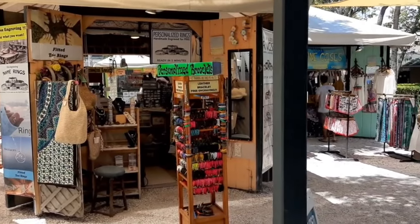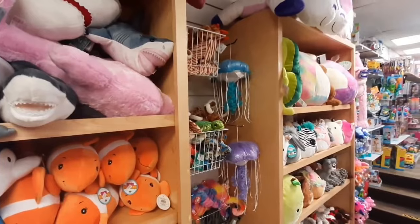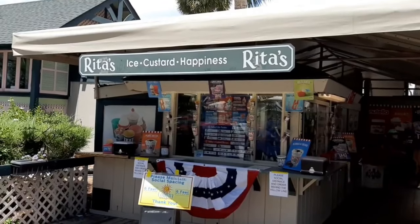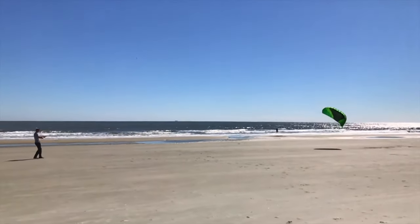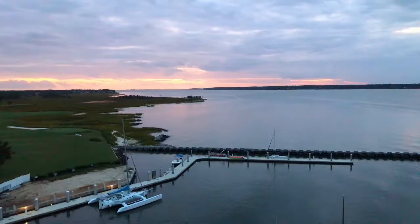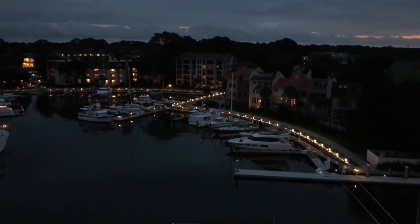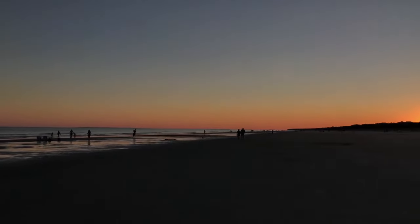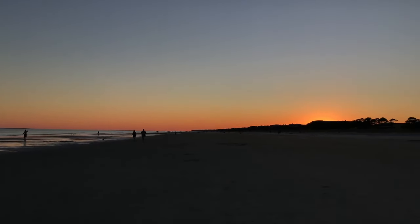The lively boardwalk area, teeming with quaint boutiques, local dining spots, and live performances, adds an extra burst of excitement. But what really makes Coligny Beach Park stand out are the magical sunset views, when the sky transforms into a stunning palette of colors as day turns to night, offering a picturesque conclusion to your beach day. This peaceful haven on Hilton Head Island promises a beach day to remember for all.